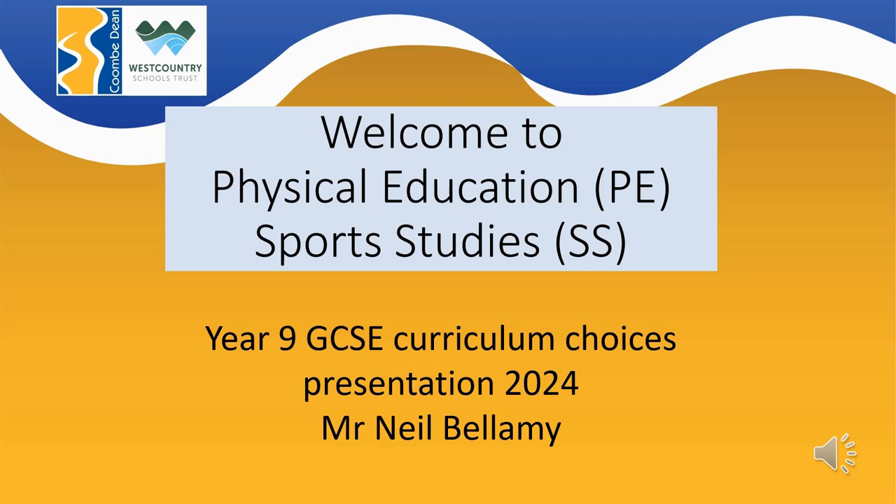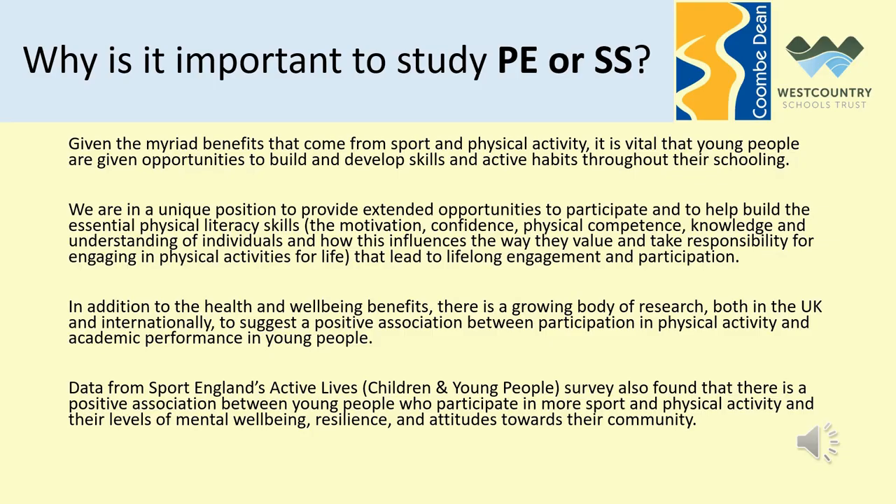Hello guys, a warm welcome to the Physical Education Department's offer for your options for 2024. We all know the benefits of being physically active and how that can impact on your health and well-being. To have an opportunity to add physical activity and knowledge in that area into your timetable at Key Stage 4 could be a sensible choice for many of you if you enjoy sport and have enjoyed your PE lessons thus far at Coombe Dean.